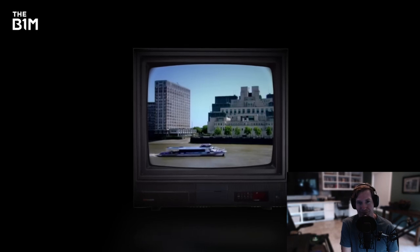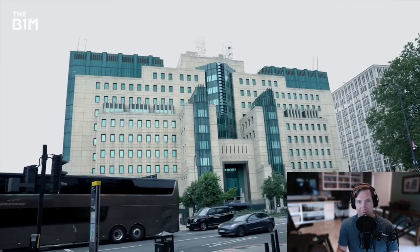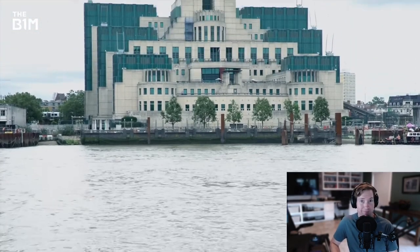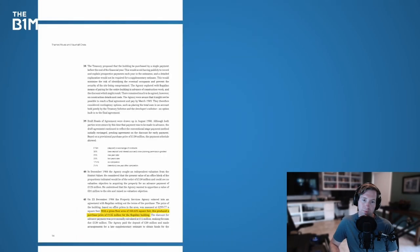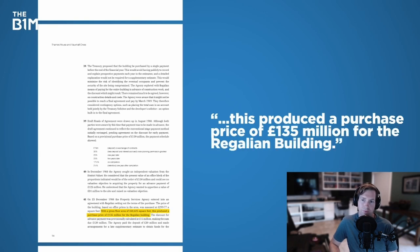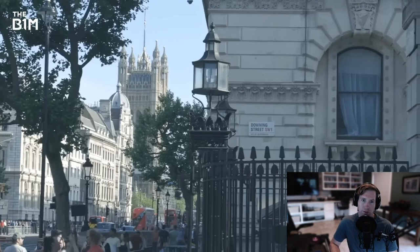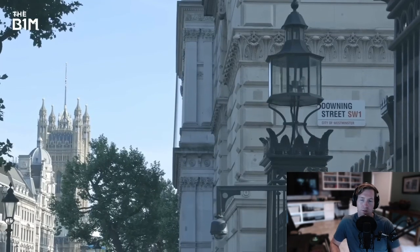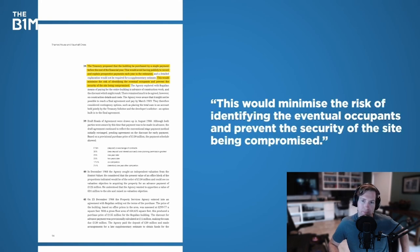The contractor continued: 'The building was finished and handed over, and I was watching television, and on the screen: the British have announced that this is the headquarters of MI6.' A National Audit Office report published in 2000 shed some light on how secrecy was maintained. To avoid any future embarrassment with a landlord, the decision was taken to buy the building outright for a price of £135 million. Government-funded projects are usually paid in instalments throughout construction, with each payment offering a chance for public scrutiny. Instead, the Treasury arranged for the payment to be made in full before construction started.